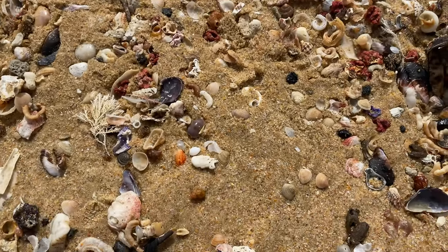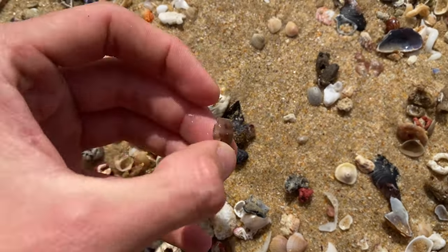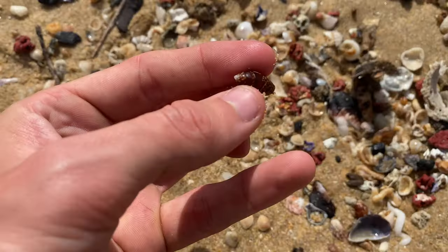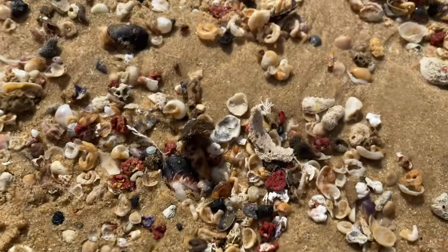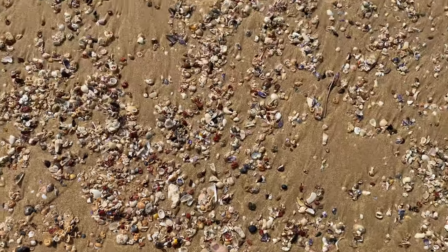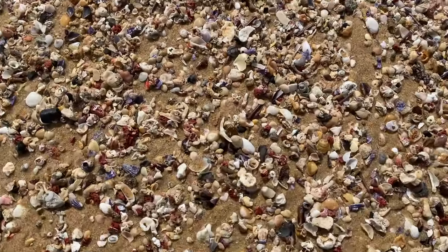Hoping to find myself a carrier shell today. That's a broken cowrie there — it is pretty broken. There's a nice mitra. I don't need to collect the red coral anymore — I have a full container now, which is pretty sweet. Took a very long time to fill that up.